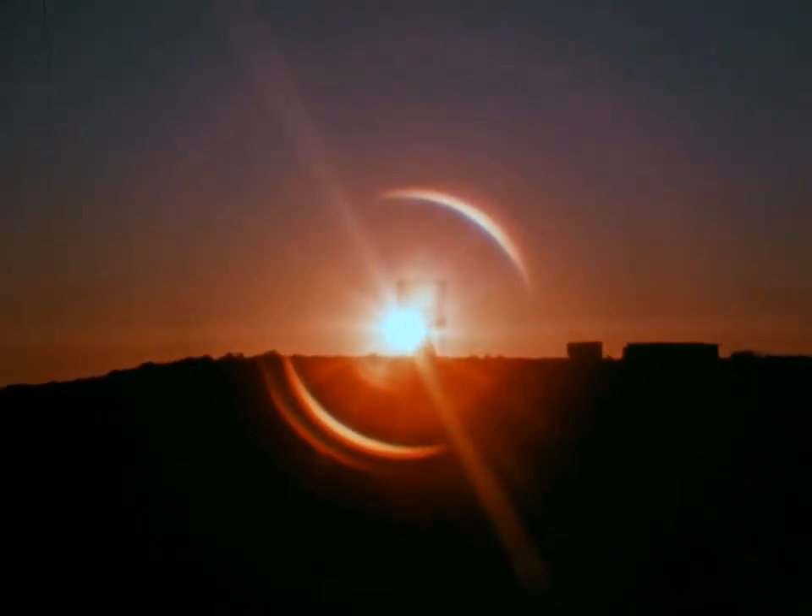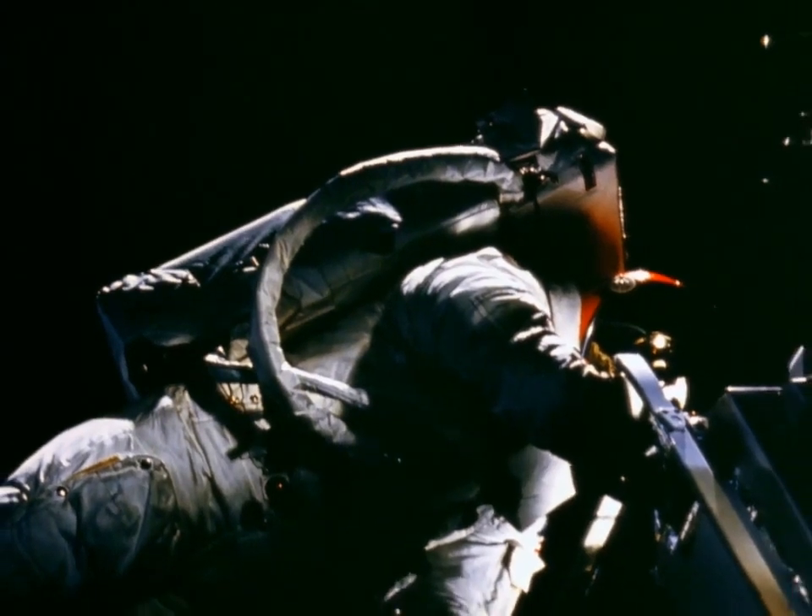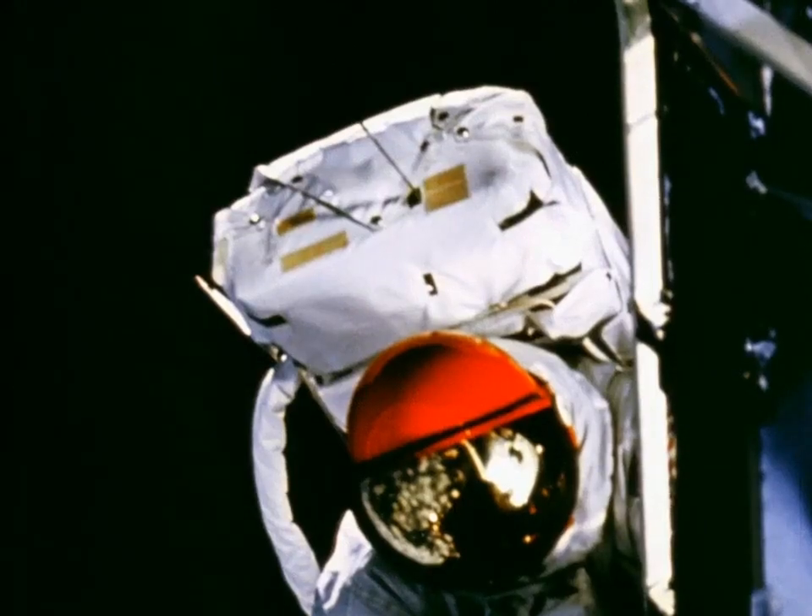The next day, McDivitt and Schweikert returned to the lunar module. This time, Schweikert opened the front hatch and stepped onto the front porch — the first all-up test in space of the portable life support system, or PLSS, and the suit to be worn on the moon.